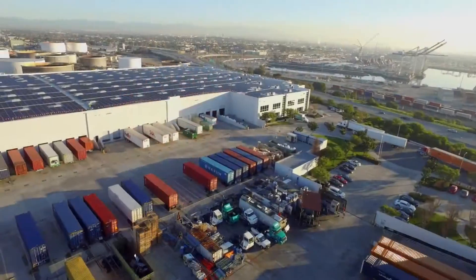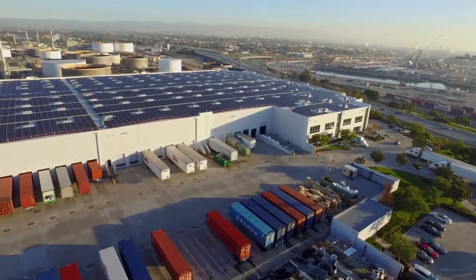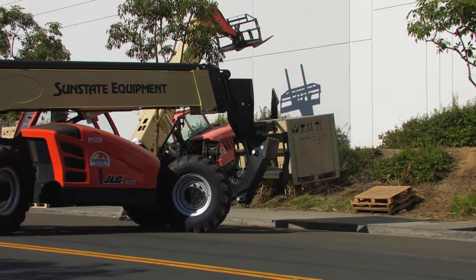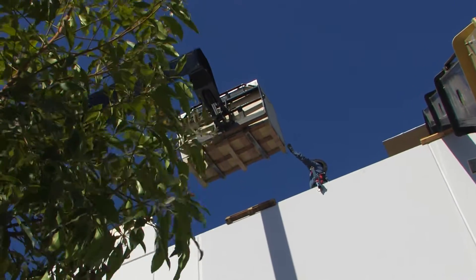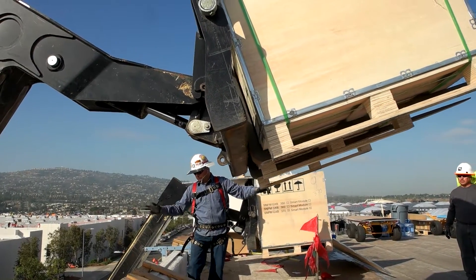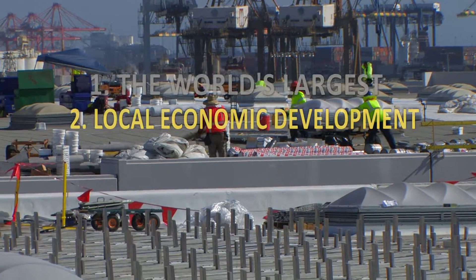Westmont is part of the largest feed-in tariff program in the country. The feed-in tariff pays commercial building owners, essentially, to produce solar on their rooftops. The Westmont project and the feed-in tariff program fit into this larger picture of a pretty radical and fundamental transformation of our energy supply in the City of Los Angeles.